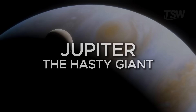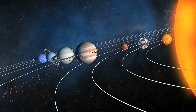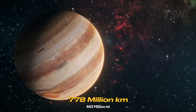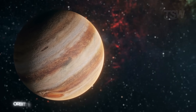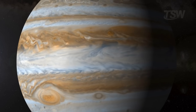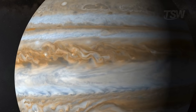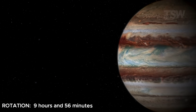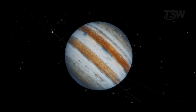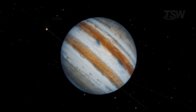Now we leave the rocky worlds and enter the realm of the gas giants, starting with Jupiter, the largest planet in the solar system. It orbits the sun at an average distance of 778 million kilometers, taking 11.8 Earth years to complete one lap. Even though it's enormous — with more than 1,300 times Earth's volume — Jupiter spins very quickly on its axis. A day there lasts only 9 hours and 56 minutes, the shortest day of all the planets. This intense rotation makes the planet flattened at the poles and bulging at the equator, an effect known as oblateness.